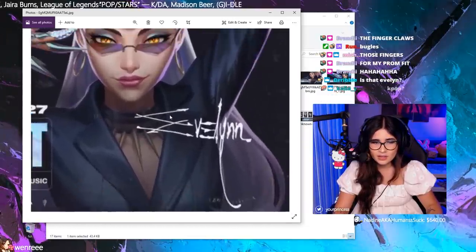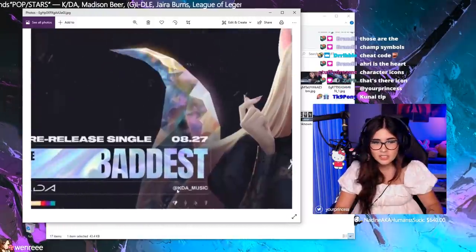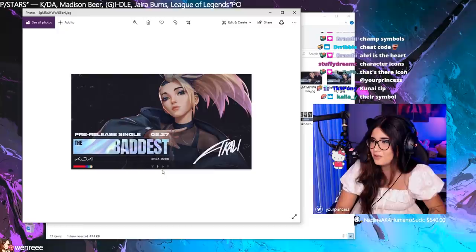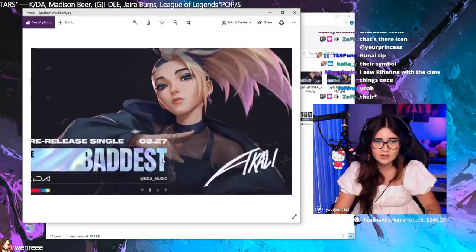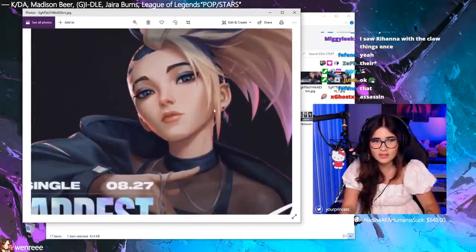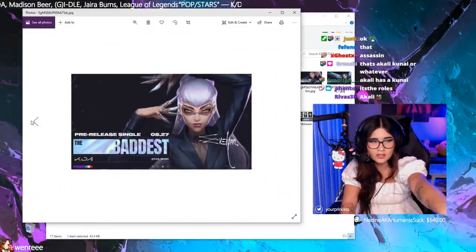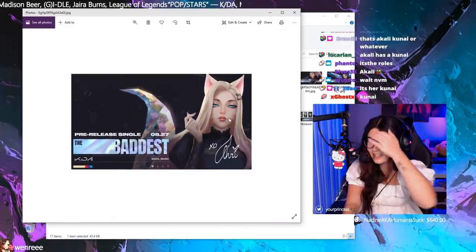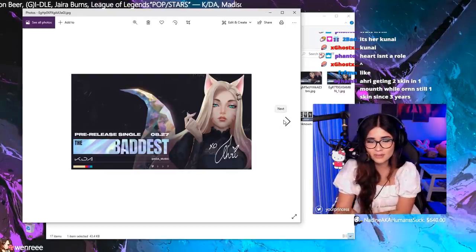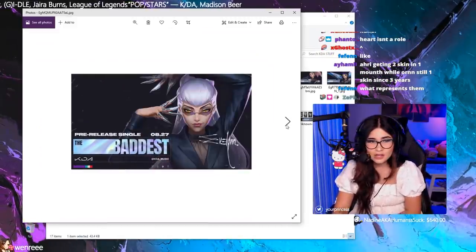It says 'Venom' but it's Evelyn — she writes it with her claws. She's got the 'heart to charm' tagline. Next is Akali — she's got a dog tag and dyed blue-grayish hair. I think she has the same earrings as Kai'Sa, but actually Kai'Sa has hoop earrings. This whole look gives me major K-pop vibes, like when they're wearing something really fancy — the K-pop stans would definitely know exactly what this references.